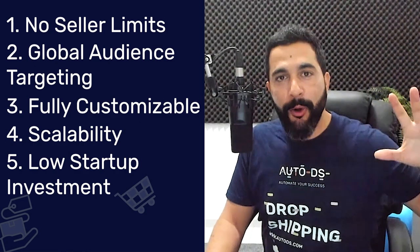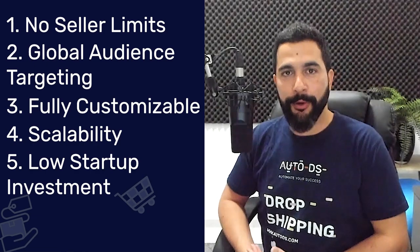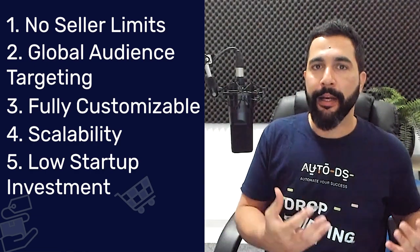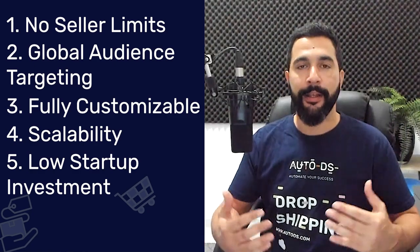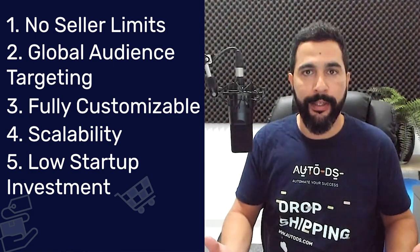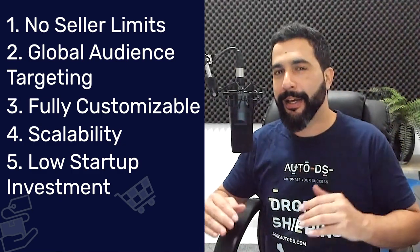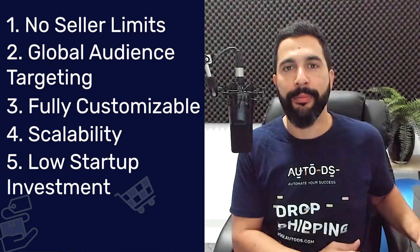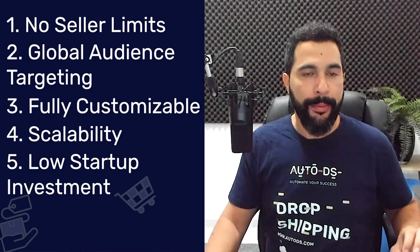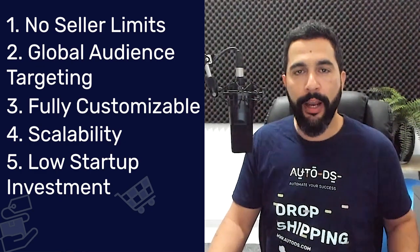The fifth reason is that it has a low startup investment, which also goes with the dropshipping business model. To create a dropshipping account on Wix costs no money, and to start your store and customize it also costs no money. Even if you put a couple hundred bucks aside for online marketing, it is nothing compared to having a brick-and-mortar business.